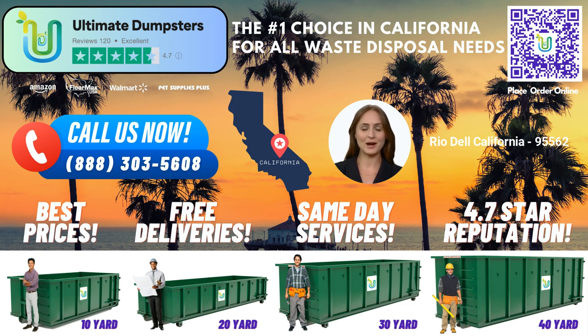When it comes to dumpster sizes, we offer a wide range to suit any project. From our compact 10-yard dumpsters to our large 40-yard containers, we have the perfect size to accommodate your specific needs. Our 10-yard dumpster measures approximately 12 feet long, 8 feet wide, and 4 feet tall. It's ideal for small-scale residential cleanouts, yard waste removal, or debris disposal from minor renovations.